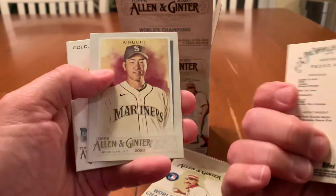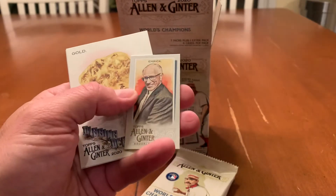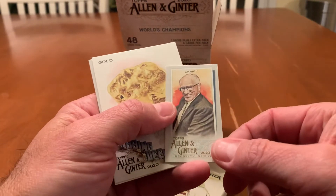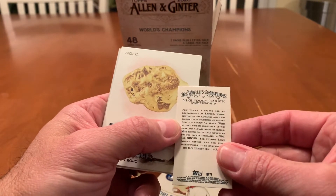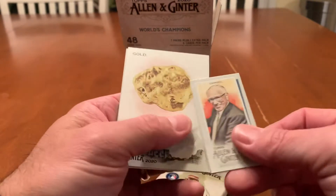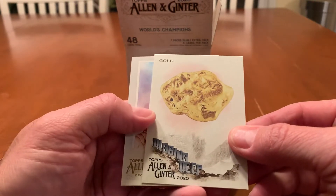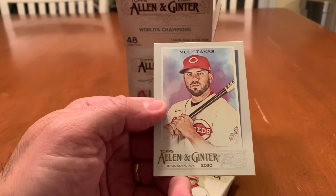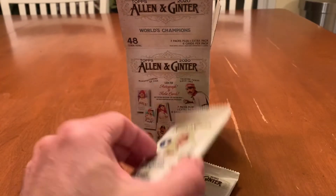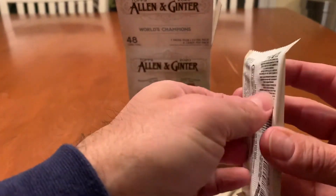Pedro Martinez. Yusei Kikuchi. We've got Jose Canseco. We've got Doc Emmerich, sports broadcaster. We've got gold — that'd be nice if that was real. And Mike Moustakas.